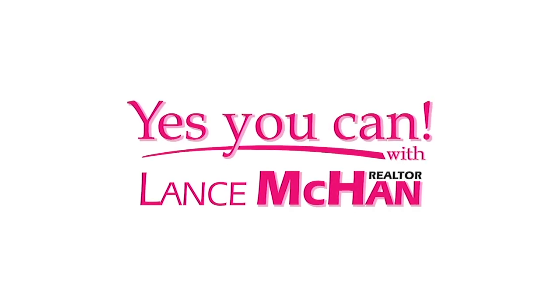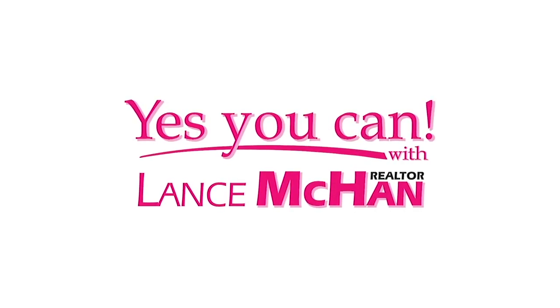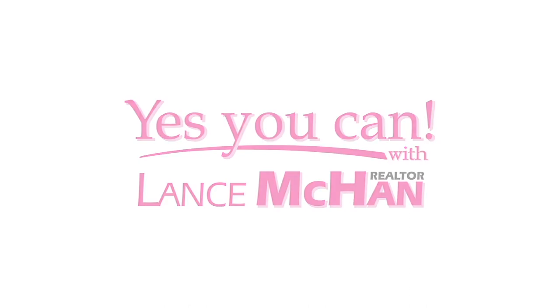Thank you for joining this beautiful home with me. If you want to make it yours, give me a call. And remember — yes you can, with Lance McCann. Have a great day, everyone!